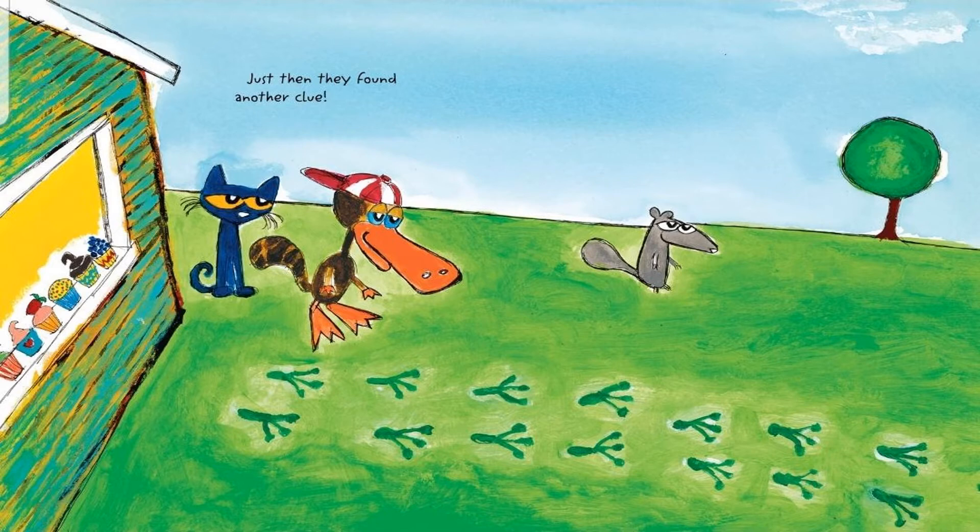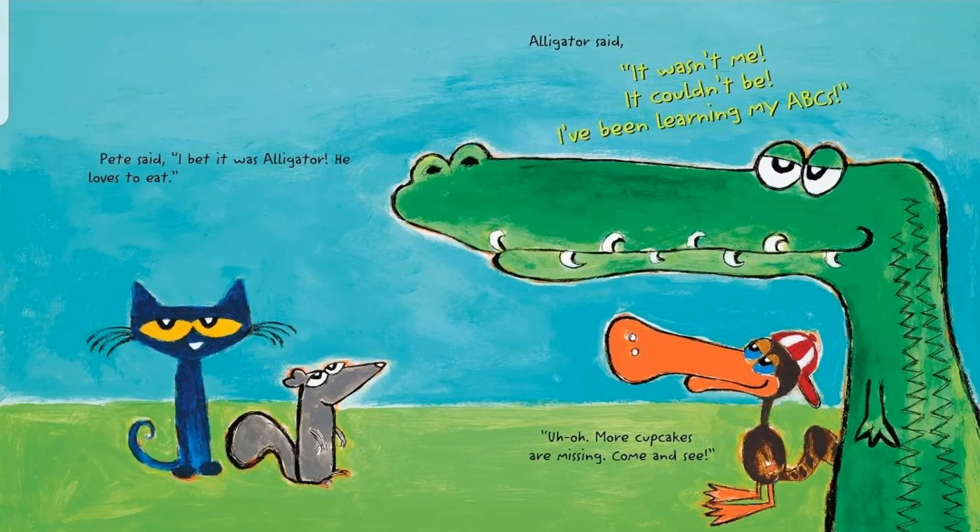Just then they found another clue. Pete said, I bet it was Alligator. He loves to eat. Alligator said, it wasn't me. It couldn't be. I've been learning my ABCs. Uh oh. More cupcakes are missing. Come and see.